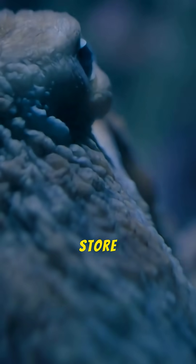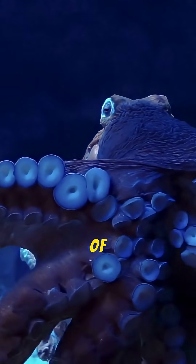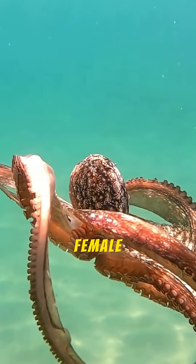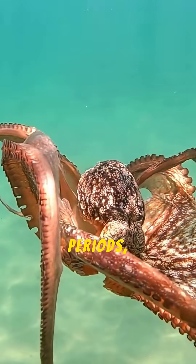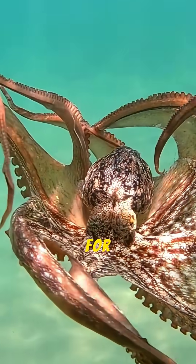Finally, the female can store sperm for years. Finding a mate in the vastness of the deep sea is incredibly difficult. To solve this, the female Dumbo Octopus can store sperm from a male encounter for long periods, allowing her to fertilize her eggs whenever environmental conditions are best for her offspring.